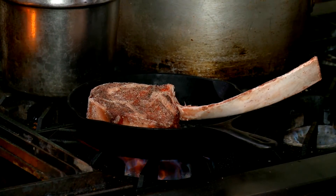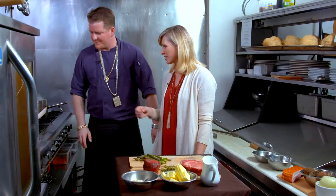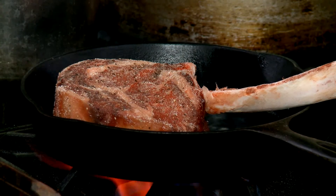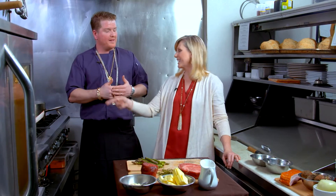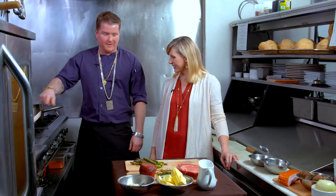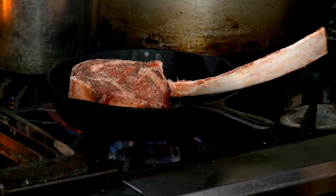Once the fat melts, we add our tomahawk steak. So this is like a showstopper. When we first put it on the menu, it was just a novelty item — you wouldn't sell that many. Once you put them on display and people start seeing them on Facebook, everyone is taking pictures on their phone. And now we can barely keep them up.